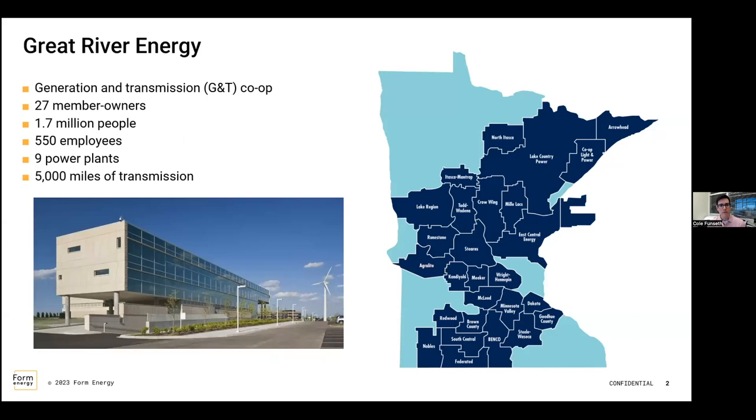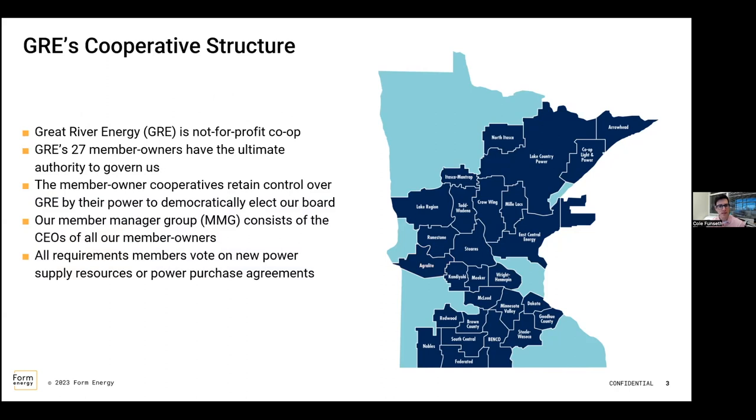For those who don't know Great River Energy, we're a generation and transmission cooperative based out of Maple Grove, Minnesota. We have 27 member owners throughout the state, as you can see on the right side. We predominantly serve most of the rural communities here in the state, about 1.7 million people. At the company, we're about 550 employees. We have nine power plants and a little over 5,000 miles of transmission.